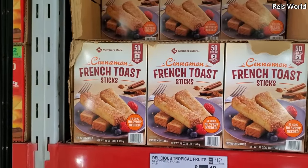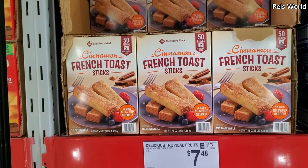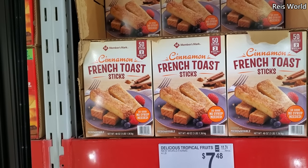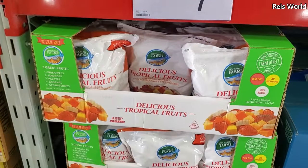$6.34 and you do get 50 cinnamon toast sticks — let me tell you, you put that in the deep fryer, it is so good. It says you could put it in the microwave. $7.48, we have tropical fruit — looks like bananas, strawberries, papayas.